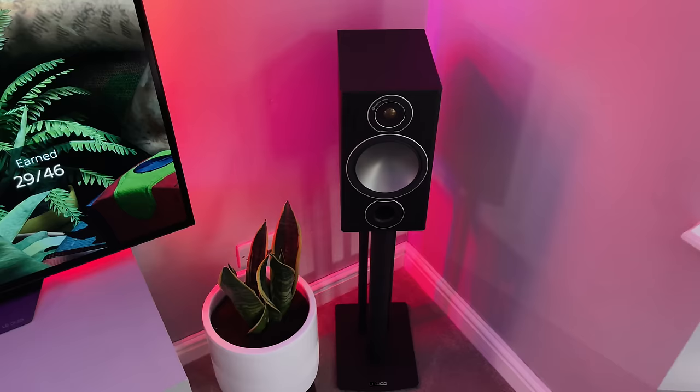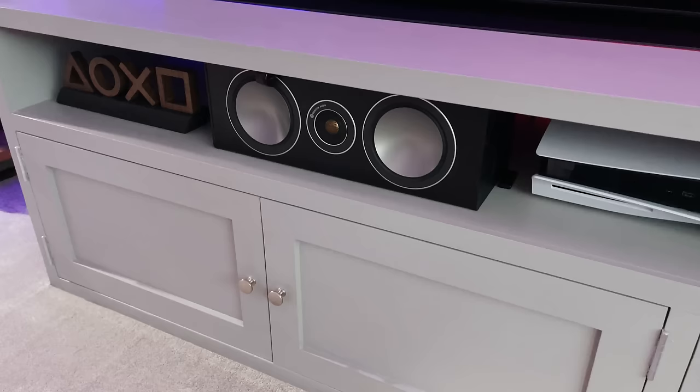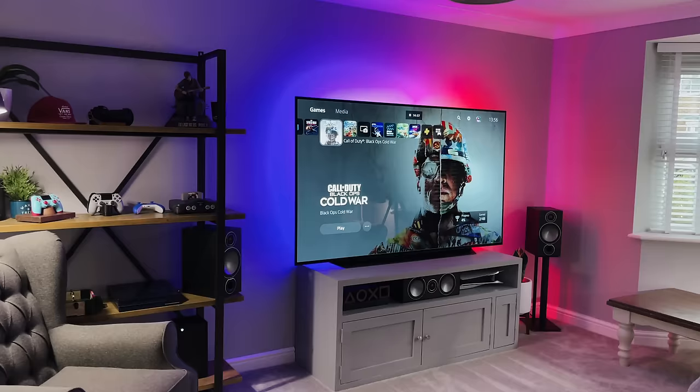A lot of people ask what speakers I'm using. These speakers are the Monitor Audio Bronze range, paired with an Onkyo AVR. They sound great and look awesome as well. I've actually linked to my entire setup in the description, so if you're interested in seeing anything in my current setup, go to the kit list and check that out.